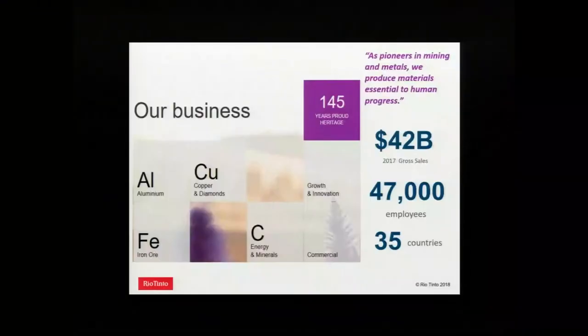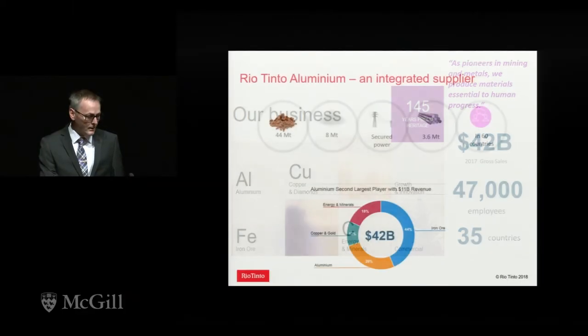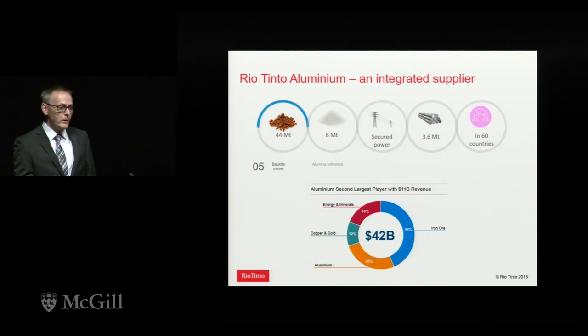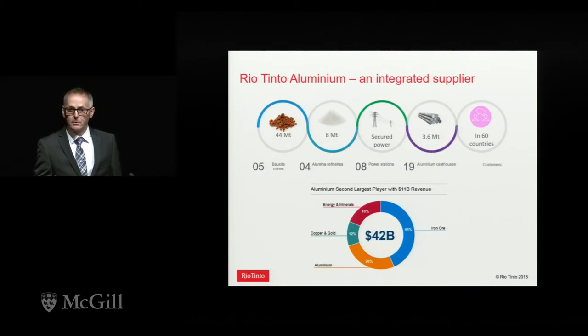Rio Tinto Aluminium is part of Rio Tinto, a global mining company. We're celebrating our 145th anniversary this year since we first made copper and aluminum. Global revenues for Rio Tinto were $42 billion last year, and aluminum was second in terms of contribution towards that.